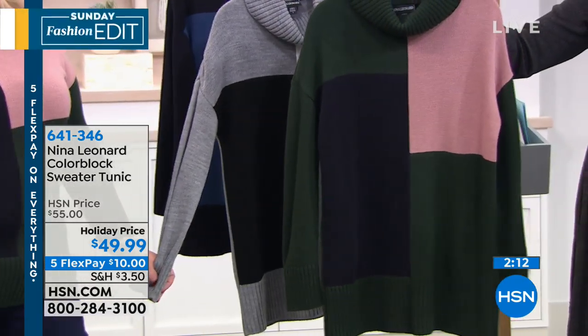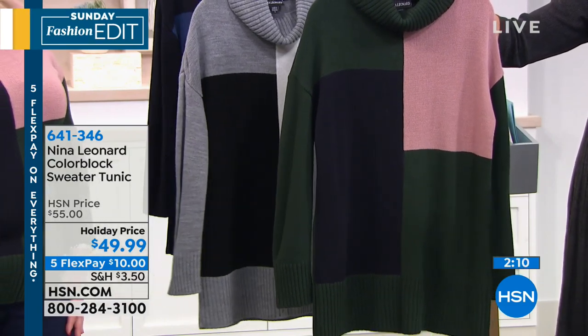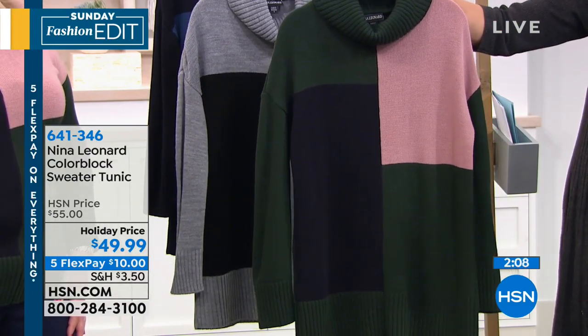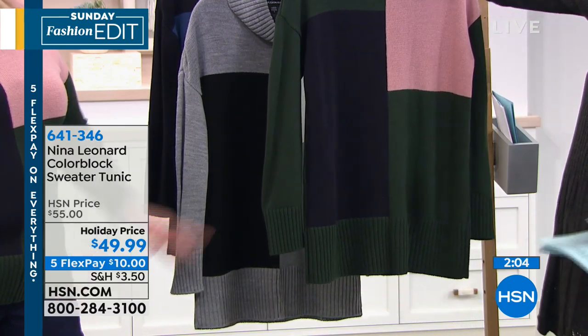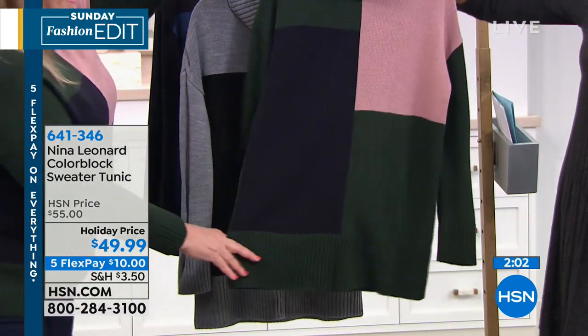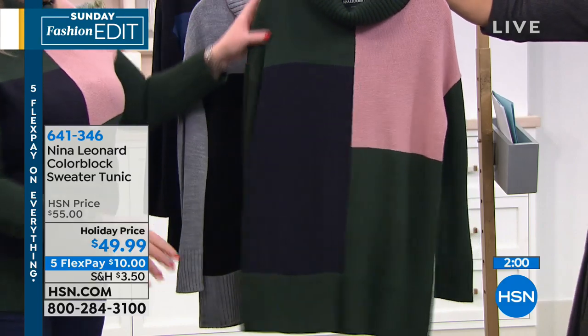This does have a slight boxy shape, but that dropped shoulder actually adds to the femininity and gives us ample room in the bustline as it falls away from the body. The color I'm wearing — spruce, navy, rosewater — is the most limited. We only have about 180 remaining in this combo. It's a fun color combination. The length is about 30 inches, with lots of ribbing at the hemline and at the neckline, which is a really relaxed cowl turtleneck. It all matches together beautifully.